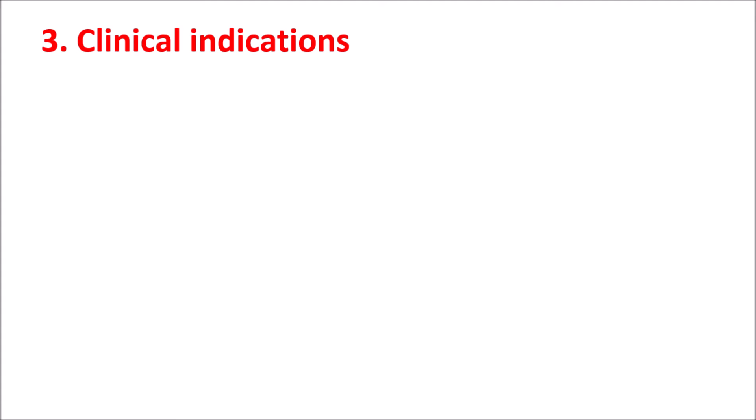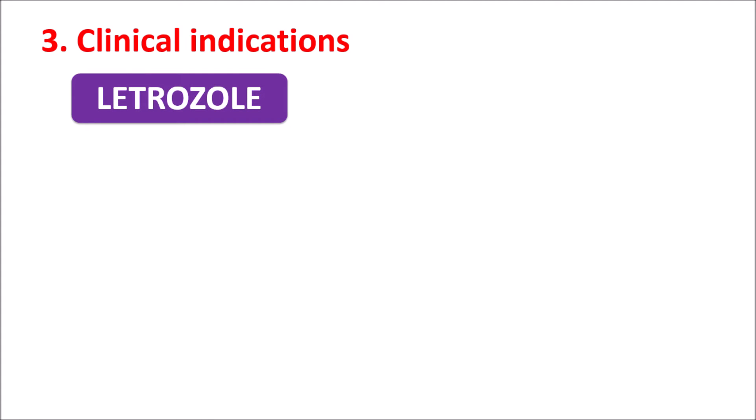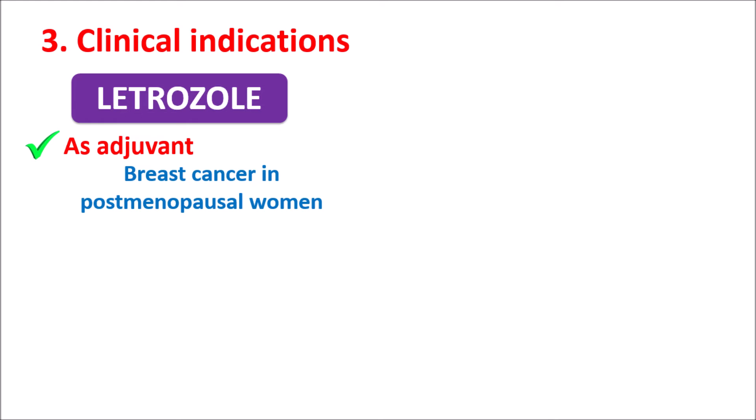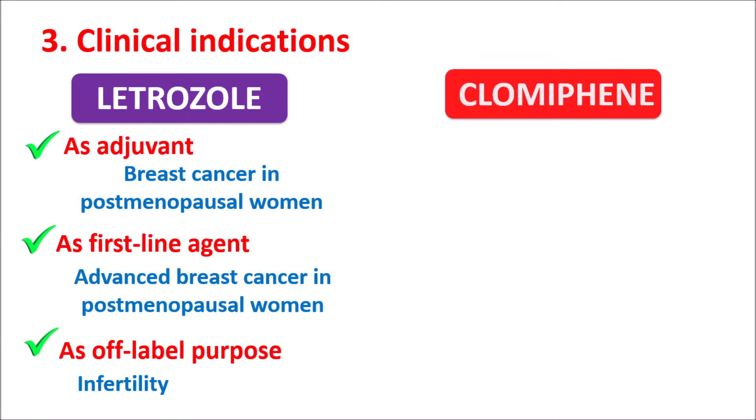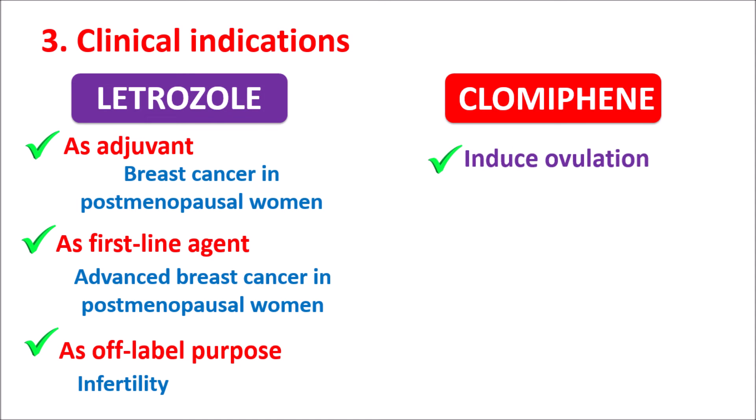The third comparison is clinical indications. Letrozole can be used in various conditions — particularly as an adjuvant in the treatment of breast cancer in postmenopausal women, as a first-line and second-line agent in advanced breast cancer, and as an off-label agent for the treatment of infertility in women with PCOS. Clomiphene, on the other hand, is particularly indicated to induce ovulation in anovulatory women.